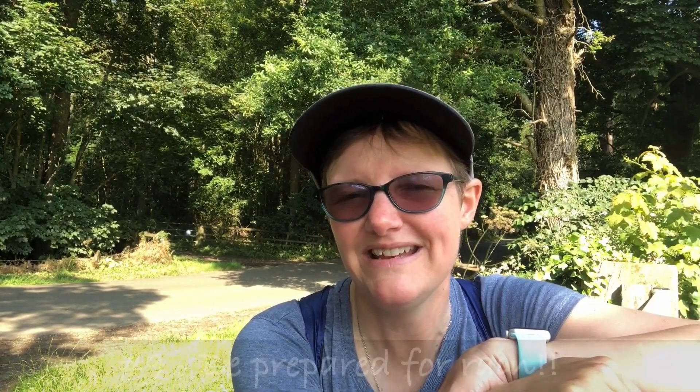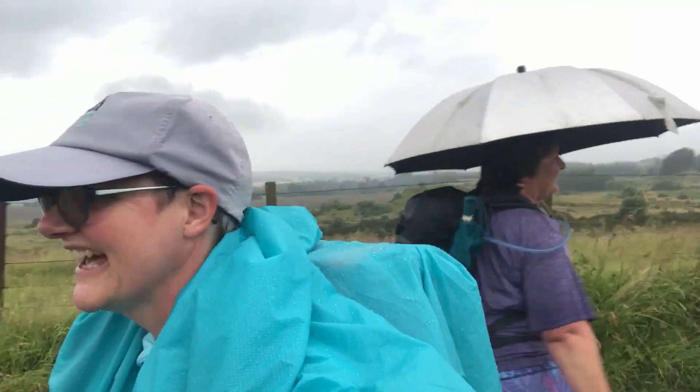Tip number nine: be prepared for the wet stuff. Yes, it rains a lot in Scotland — I got soaked to the skin on numerous occasions. I experimented on my second trip with a poncho which worked okay. I also recommend waterproof socks; take a couple of pairs. If you have waterproof socks, you don't necessarily need waterproof shoes — especially since if you have no way to dry them in the evenings, they just don't dry out. So be prepared for the wet stuff.